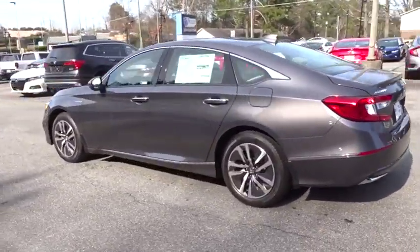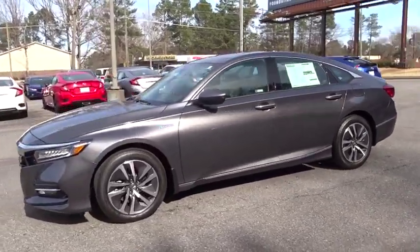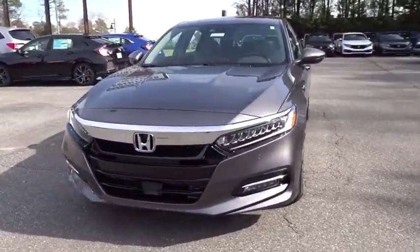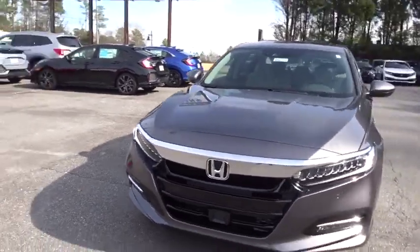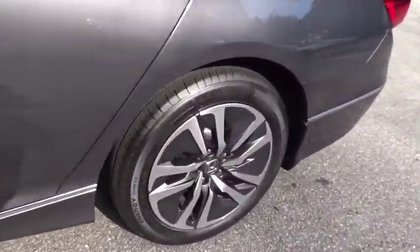Here are some of this vehicle's great options: stability control, traction control, anti-lock braking system, keyless entry, remote engine start, lane departure warning, power passenger seat, navigation system, backup camera, steering wheel audio controls.